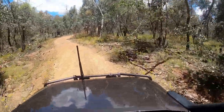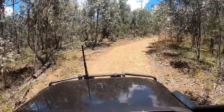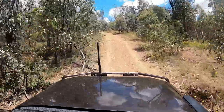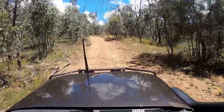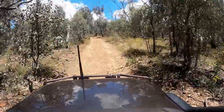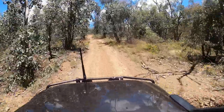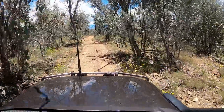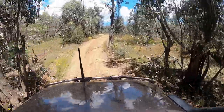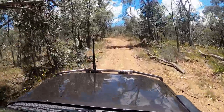We've headed west out of Wodonga and this is part of the Chiltern Mount Pilot National Park. Much of this area is fairly flat but there is the odd decent little climb. Most of these tracks aren't too challenging, although a few will give you grief in the right conditions. It's a great day to be out exploring the local area — oftentimes we head off to the Vic High Country and don't always spend the time exploring your own backyard.